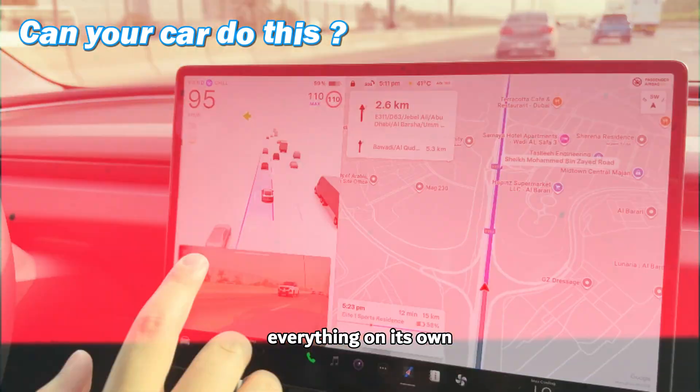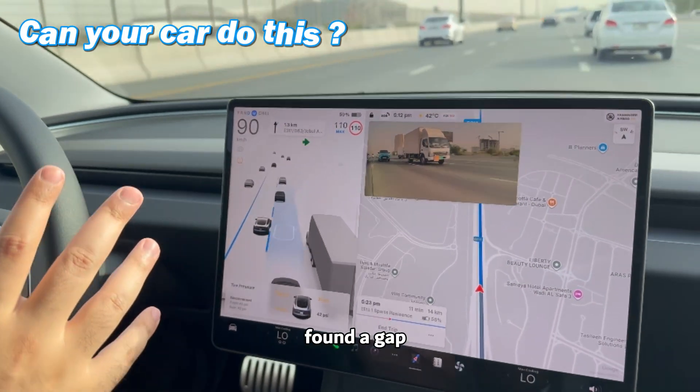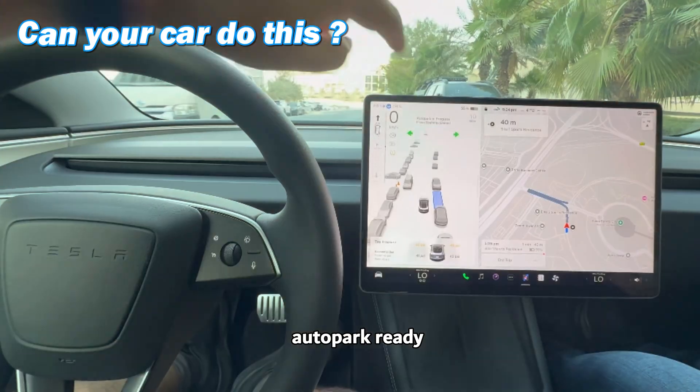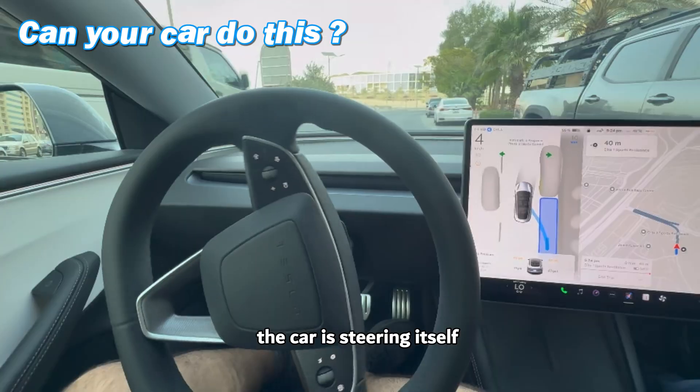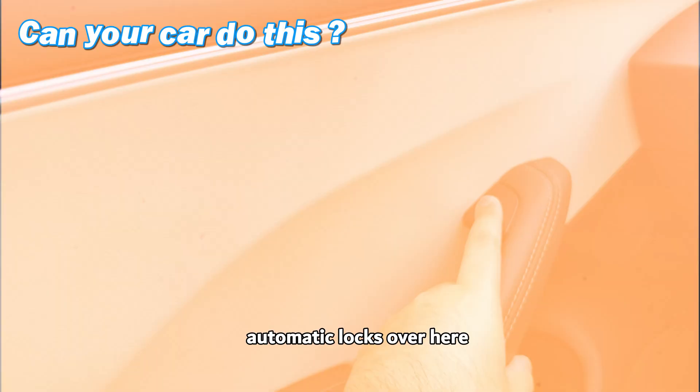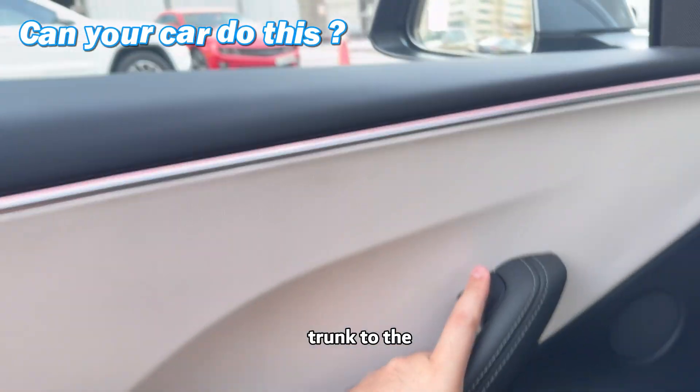The car is doing everything on its own, trying to find a gap — and now it's found a gap and it is changing. Fantastic. This is the level of precision. Auto park ready — the car is steering itself. I think it's going to do another try, and it has parked itself.